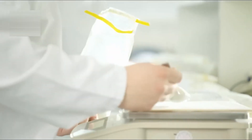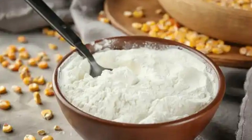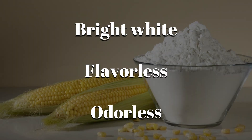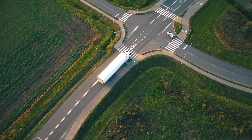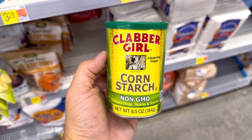Moisture levels, granule size, color, and purity are all measured. High-end cornstarch should be bright white, flavorless, and totally odorless. It's bagged in large sacks or loaded into bulk containers, ready for shipping to food factories, pharmaceutical labs, and yes, even your local grocery store.